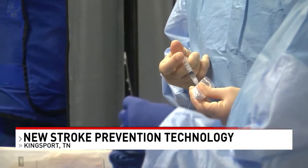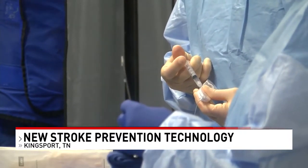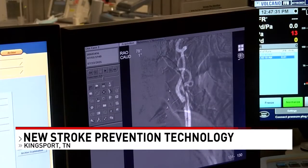Dr. Chris Metzger is leading the first US clinical trial cases on the Seaguard embolic protection system at Holston Valley Medical Center. People who have significant blockage, or people who have had symptoms of mini-strokes, will potentially benefit from this.